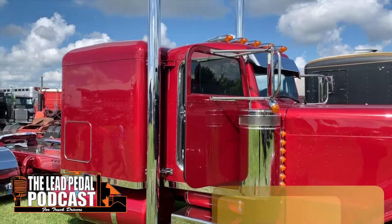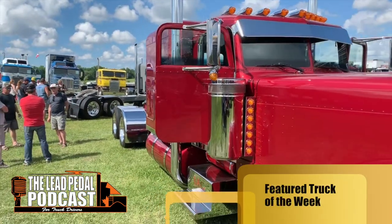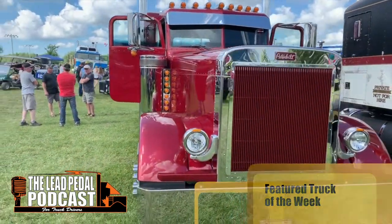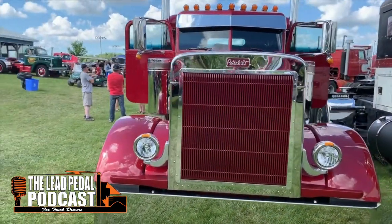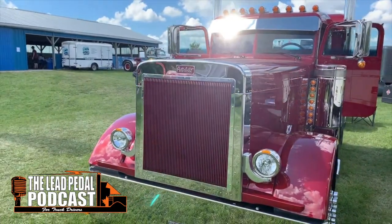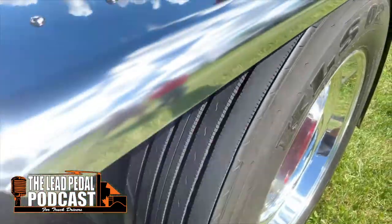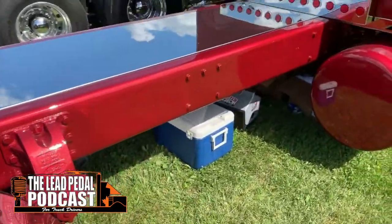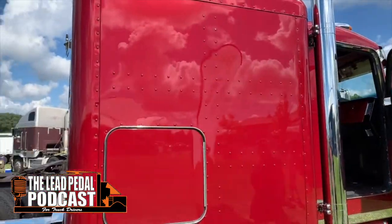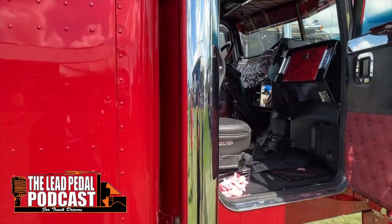Our featured truck this week is one cool stretched Peterbilt — a candy apple red ride we saw up at the Clifford Truck Show. What a beautiful, stretched out Pete: nice and clean, very few lights, straight pipes, half fenders, single headlights, and everything matching from the burgundy grill to the rest of the truck. It is one sweet ride — stretch frame, stainless accents everywhere.